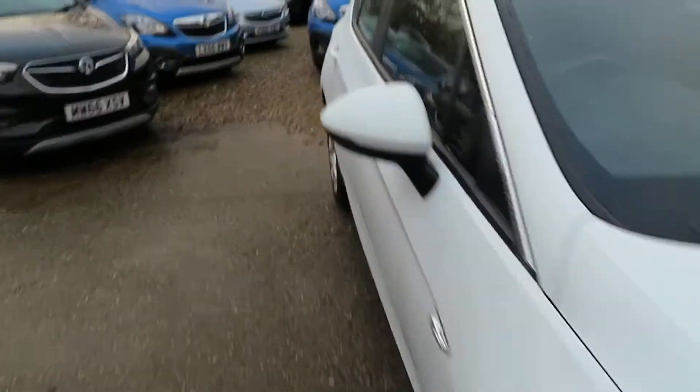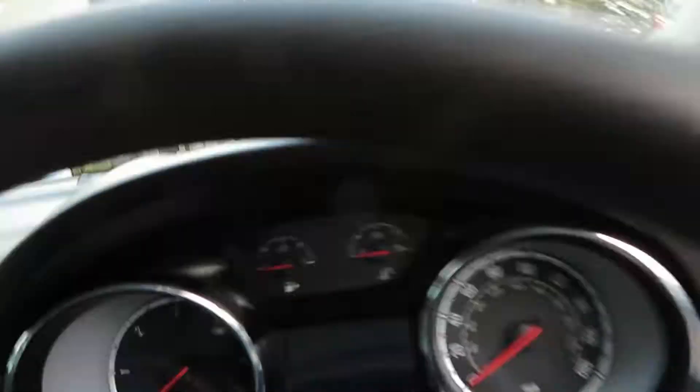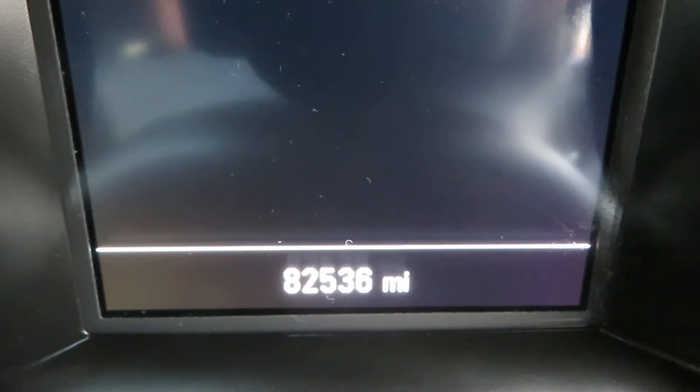Let's have a little look inside, shall we? Check out the mileage. It's a 2015 car, one owner with full service history, low mileage, 1.6 diesel, and it's 82,536 miles.